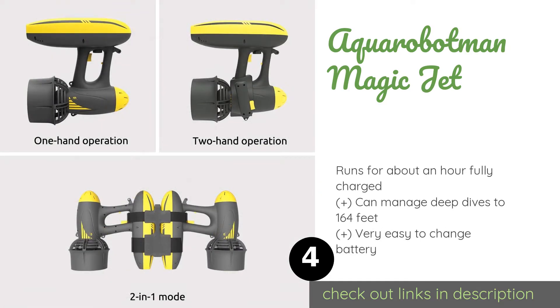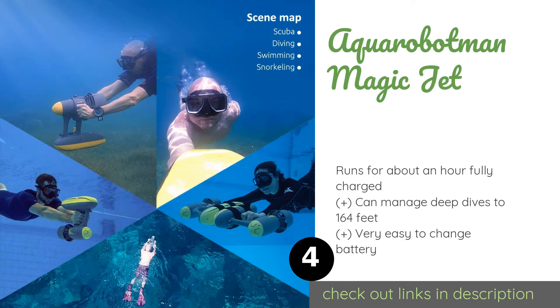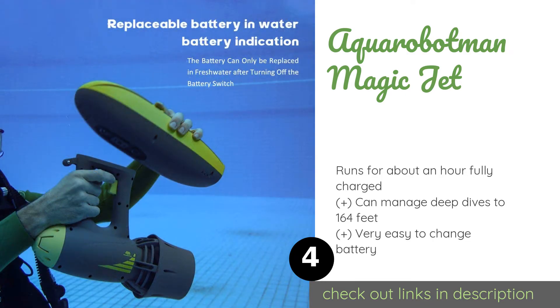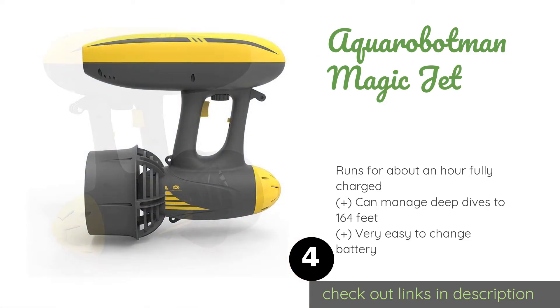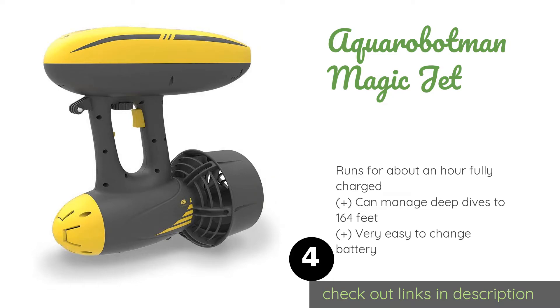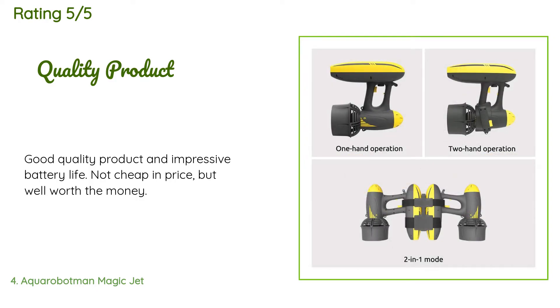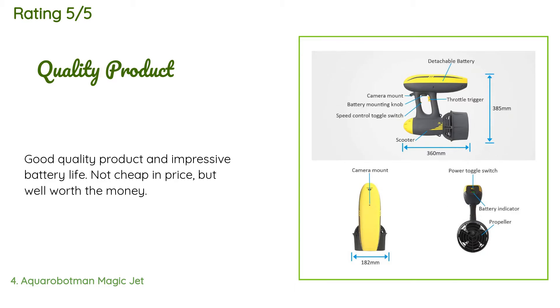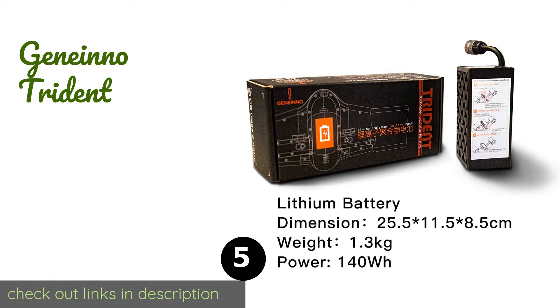The next product is the Aqua Robotman Magic Jet. If you're a budding underwater movie maker, the Aqua Robotman Magic Jet lets you mount up to three cameras so you can film from multiple directions at the same time. It can be controlled and steered with one hand, leaving the other free to give instructions or hold lights. This product is available on Amazon for $699. There are seven customer reviews with an average rating of 4.6 stars. A customer said: Good quality product and impressive battery life — not cheap in price, but well worth the money.